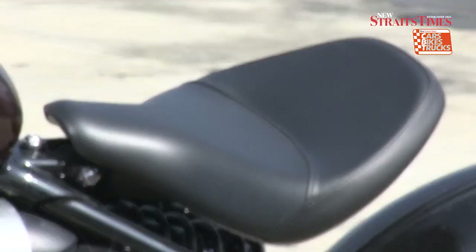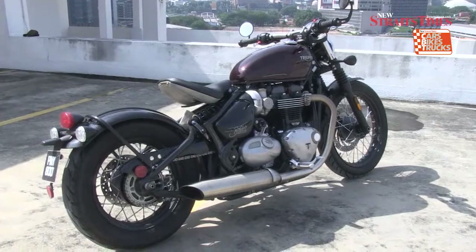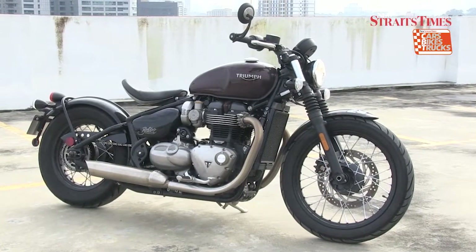The sitting position is comfortable for short distances but certainly not suitable for long rides. The crouching, low position gives you a sore back.